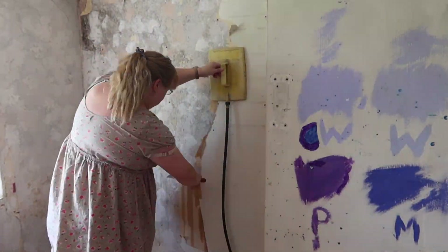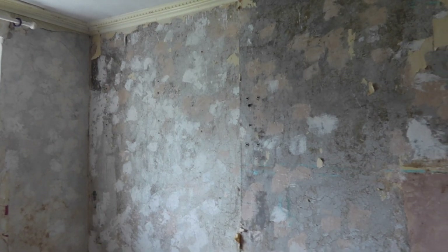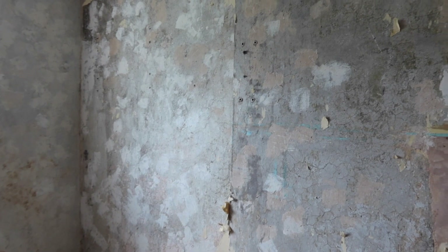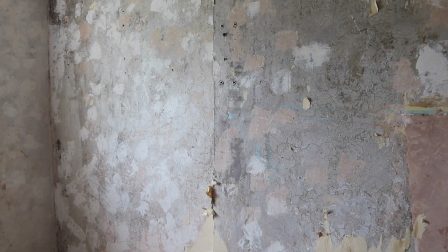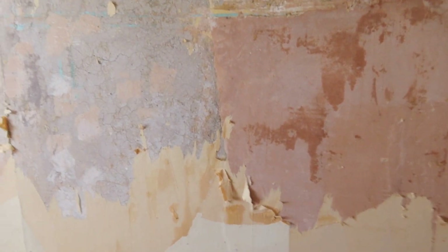For quite a few days there was me with the steamer stripping off the paper. I don't know what glue the people used for this paper on this wall, but it is really horrendously difficult to get off. Where it wasn't damp, it came off beautifully, but over here where it obviously gets damp — oh my gosh, it is difficult.